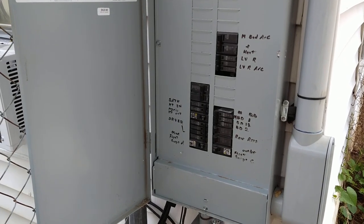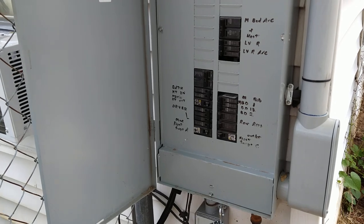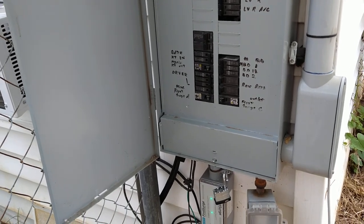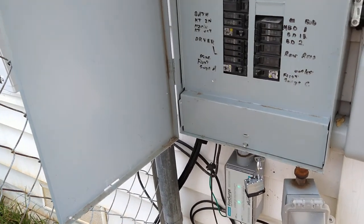Do you have your own backup power? Is your power source secure from lightning and EMP from solar CME or some man-made event?